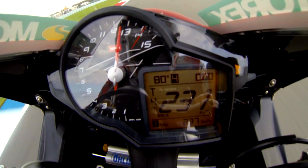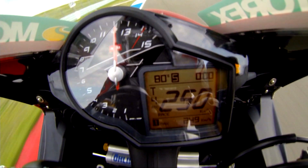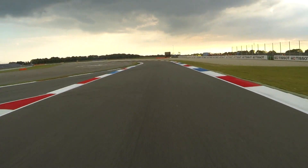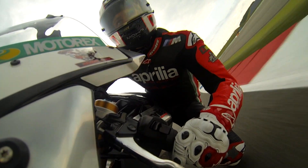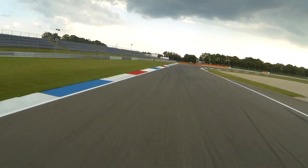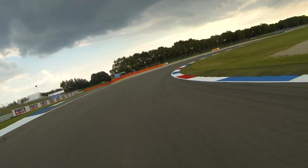Und jetzt Anfliegen dieser sechste-Gang-Vollgas-Ecke hier. Richtig schnell rein, Knie am Boden, auf links einen Gang runter, reinschmeißen in diese Ecke. Kurze Welle, hängen neben dem Bike, wieder auf rechts. Man merkt schon: Fluss ist hier gefragt.